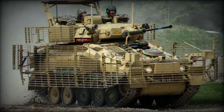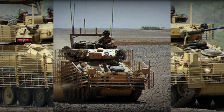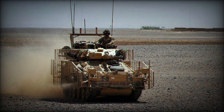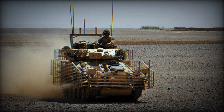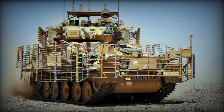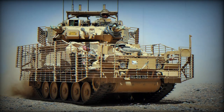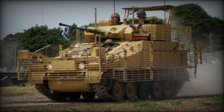The CVR-T Scimitar-2 is equipped with a 30-millimeter Rarden cannon and is intended for reconnaissance missions. It is known for its lightweight design and mobility. The vehicle's ammunition capacity includes 40 rounds, comprising a mix of shrapnel shells, HESH (high-explosive squash head), explosives, and smoke rounds. A coaxial 7.62-millimeter machine gun is also included, with an ammunition supply of 3,000 rounds.